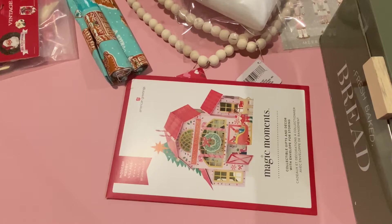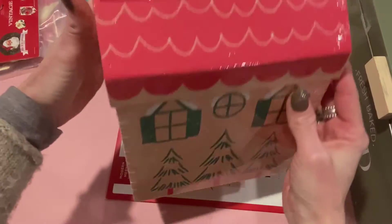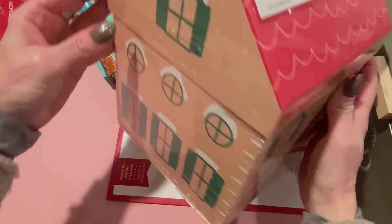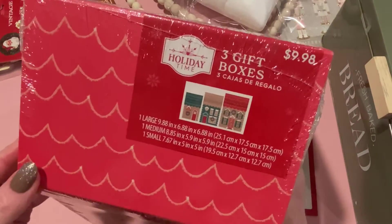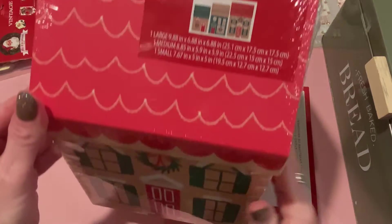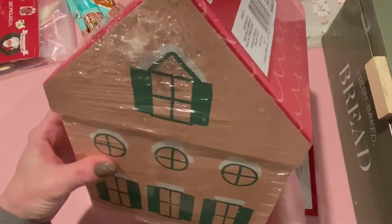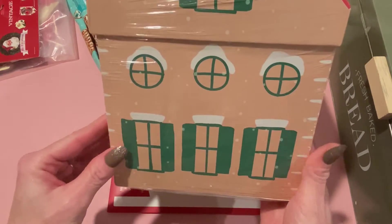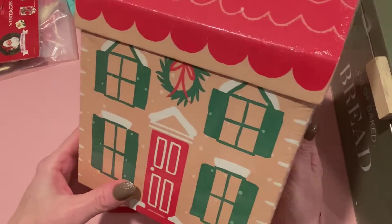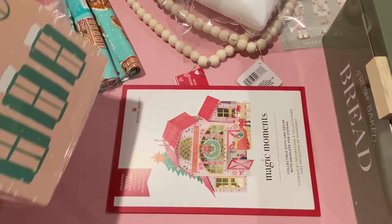The last Christmas clearance item I got was this pack of three gift boxes. I had been eyeing these at full price but I'm glad I waited. It was originally $10 and 75% off, so it came out to $2.50. It gives you large, medium, and small gift boxes — perfect for gift giving, or you could use them for decor under your tree. Can't beat $2.50.